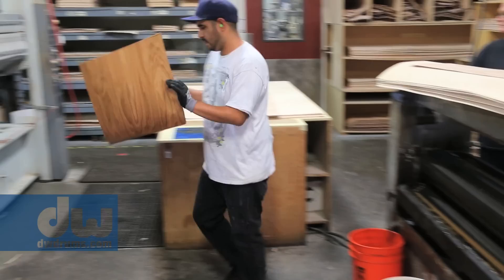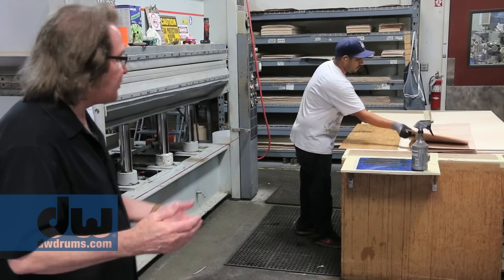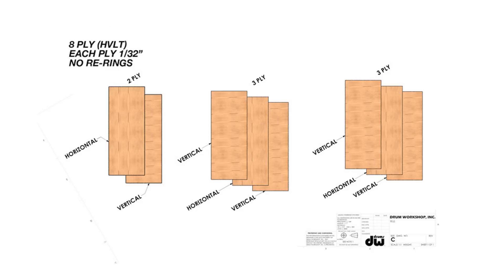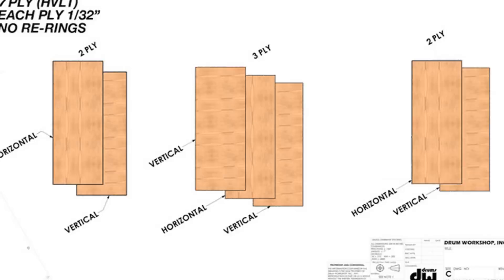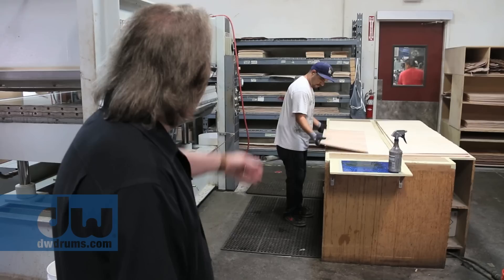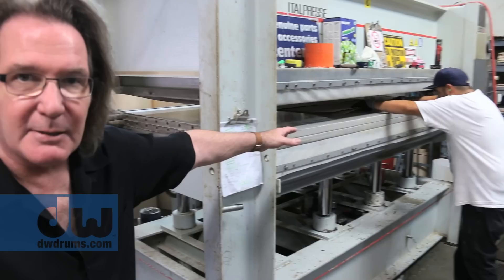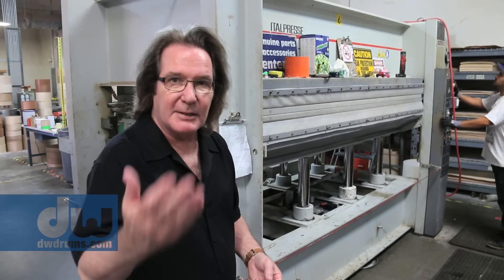For example, we're putting long grain and short grain together, and then short grain over the top — that turns it into a core. These are HVLT shells: horizontal outer, and they wind up with a vertical inner. There are no reinforcing hoops in these drums. So the rack toms, 8 through 13, are 7-ply; the floor toms are 8-ply; the bass drums are 8-ply; and the snare drum is an 11-ply that I think you're really going to like when you finally get to hear it. Here's where we make the plywood — putting it into the press. The press is about 200 degrees, and it's going to press that to 3,100 pounds, and it'll be there for about three minutes. When it pops out, it's plywood.